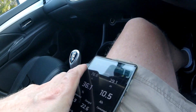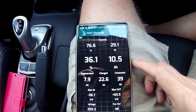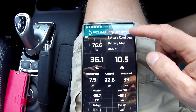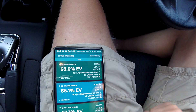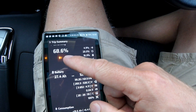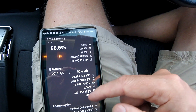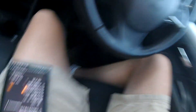So guys, we are in Ipswich. My wife is just picking up some stuff and we can have a quick look at the trip card from today. So 177 kilometers so far, 69 percent electric driving, one full charge, 9.3 kilowatt hours, and 5.2 liters per hundred kilometers.